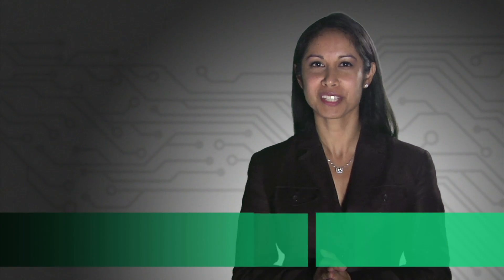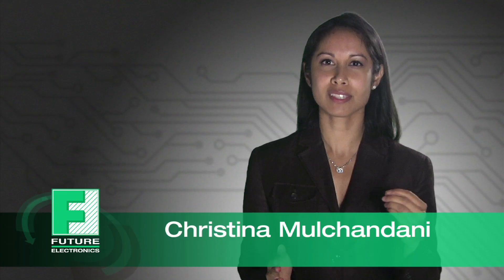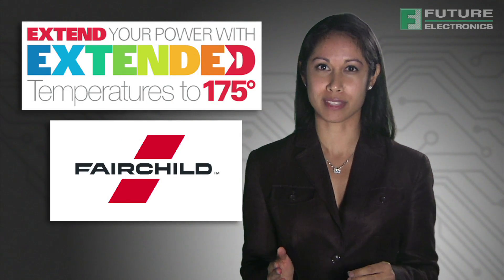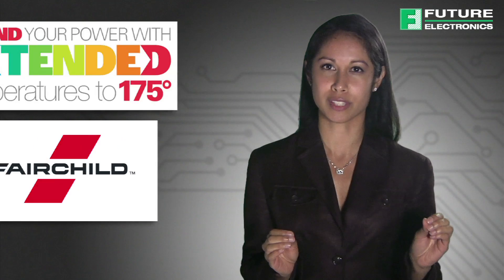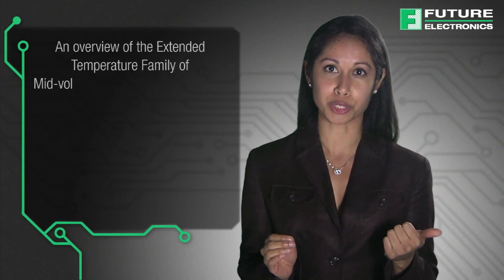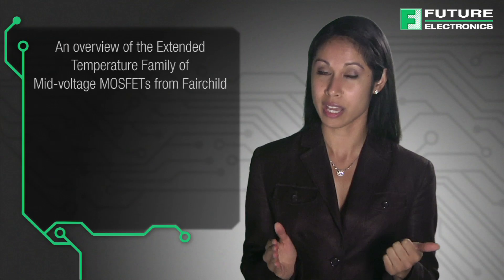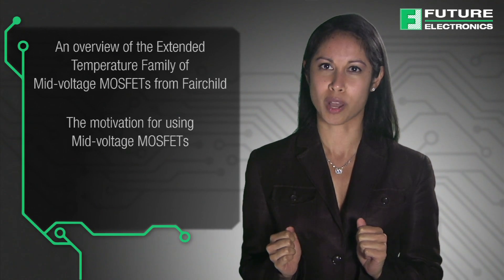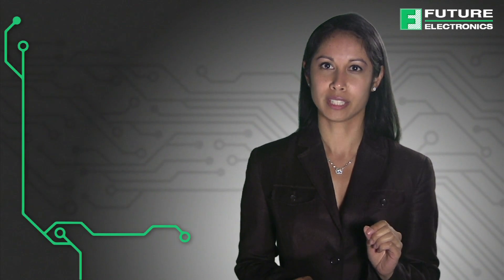Hello, I'm Kristina Molchendeni from Future Electronics. Today, I'll be discussing the features and benefits of Fairchild's extended temperature family of mid-voltage MOSFETs, including an overview of the extended temperature family, the motivation for using mid-voltage MOSFETs, and target applications.